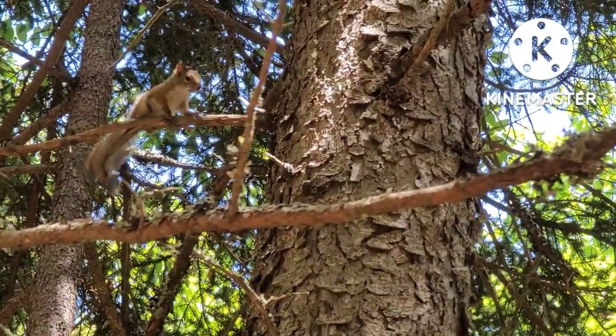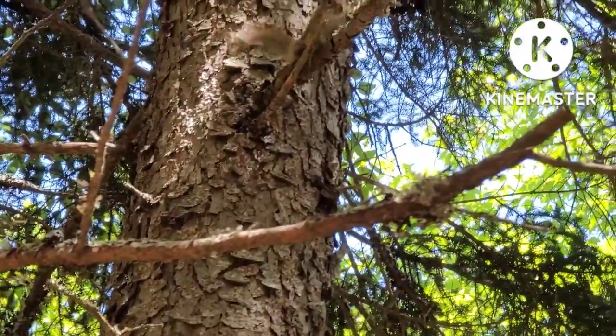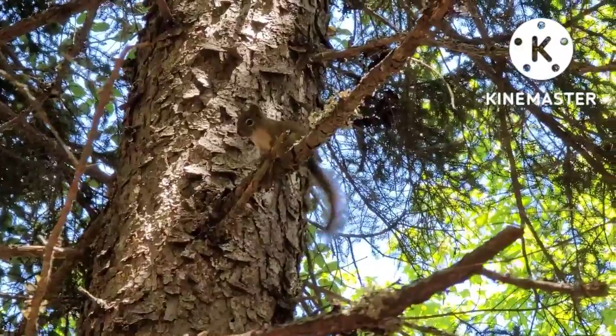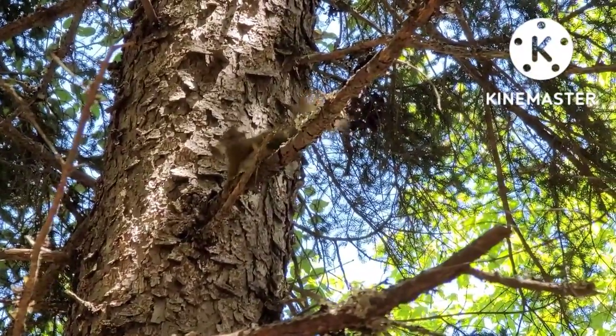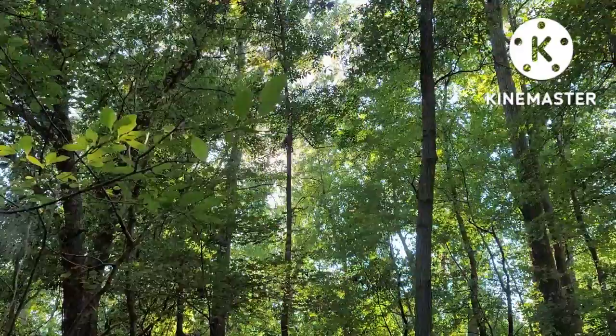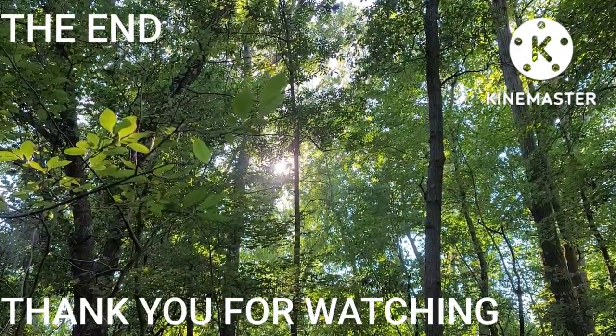Red squirrels like to feed on the nuts and seeds of coniferous trees, fir seeds, pine seeds, spruce seeds, notably pine seeds. The red squirrel is more solitary than the gray squirrel.